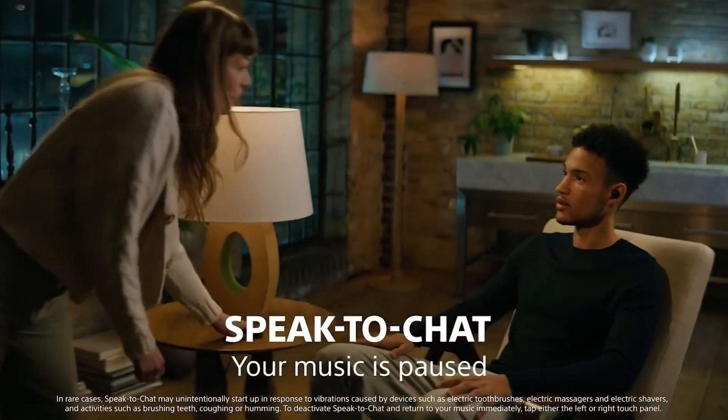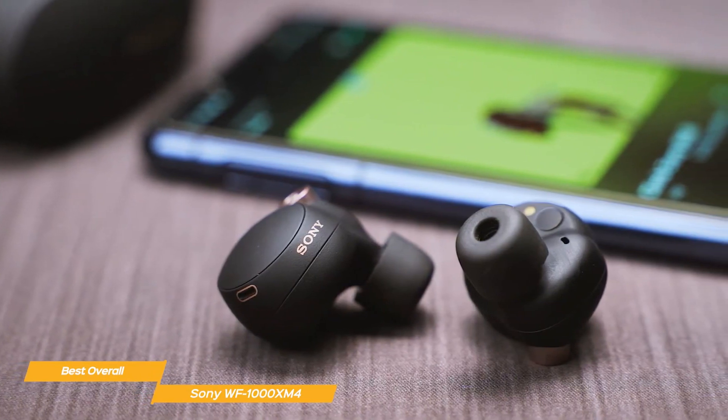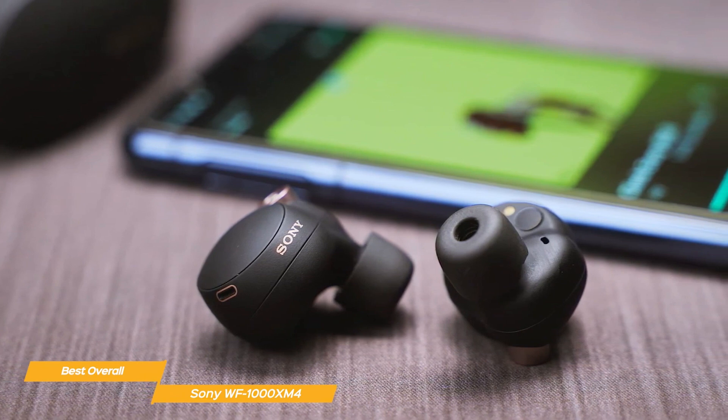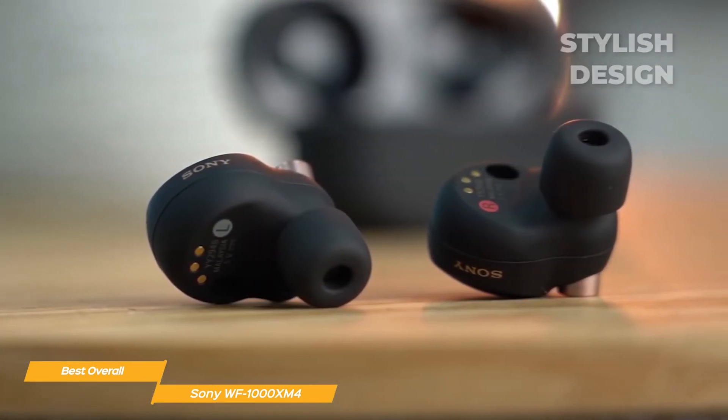They are also Alexa-enabled, allowing you to use voice commands to access music, information, and other things, activated with just a touch. The WF-1000XM4's sleek and fashionable design comes with a small charging case that can extend the battery life to up to 8 hours.